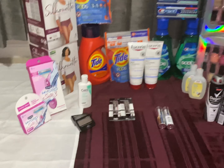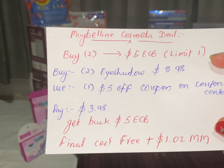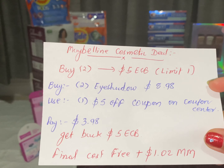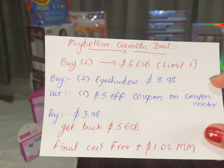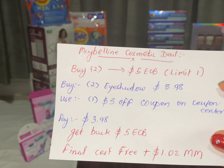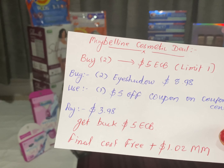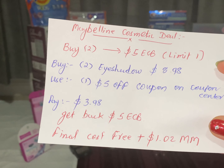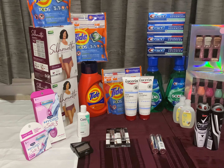The next deal is the Maybelline cosmetic deal. Buy two Maybelline and get back $5 ECB — limit one per household. Buy two Maybelline eye shadows, it's $8.98 ($4.49 each). Use one $5 coupon from the coupon center, printed this week. Pay only $3.98 and get back $5 ECB. The final cost is free plus $1.02 money maker.